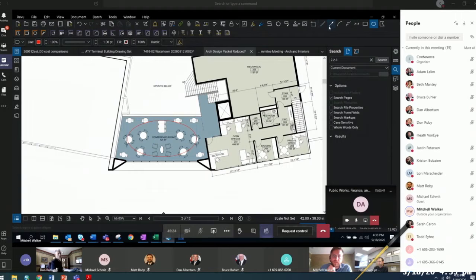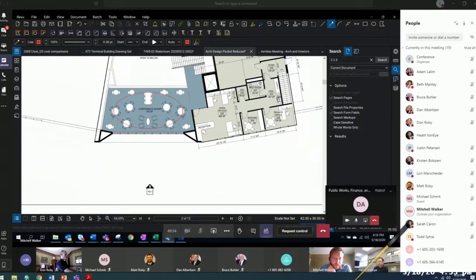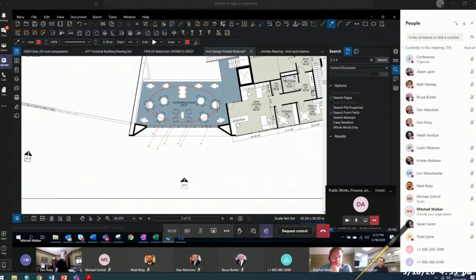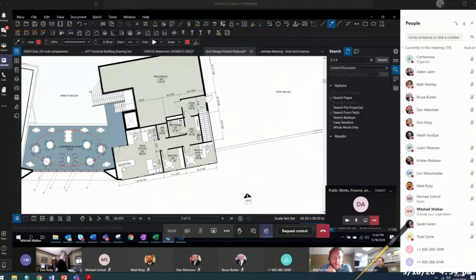The observation deck allows the public to be active participants in the airline process. They can come upstairs or use the elevator and look out these windows out to the airfield, and really see their loved ones take off, board, fly out, or come in. That's a unique feature that's kind of bygone — you don't see that at many airports in the country. It used to be a mainstay of older airport terminal buildings, and it's really great that Watertown chose to put that in here.